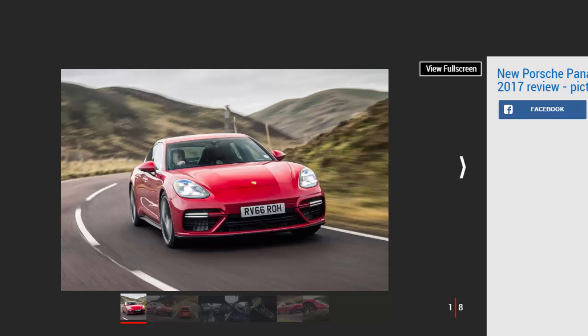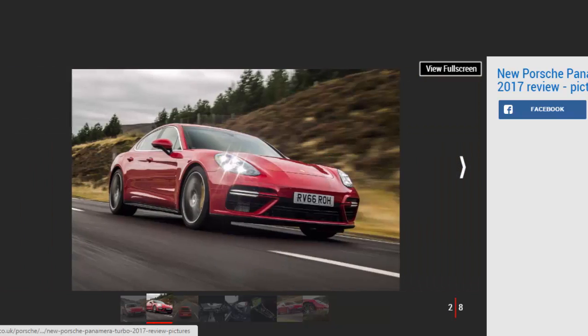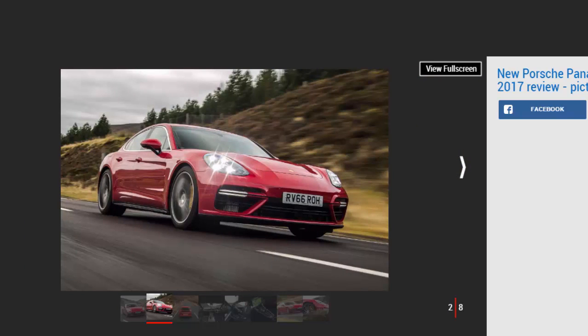Verdict: 4 Stars. The Porsche Panamera has undergone a dramatic transformation and you can feel it in everything it does, cementing its place as one of the most capable sports saloons on the market. Not only have improvements been made to performance and handling, but also big upgrades in design, technology, and refinement. The sensible money goes on the Panamera Diesel 4S, but there's no ignoring how impressive the Turbo model is.